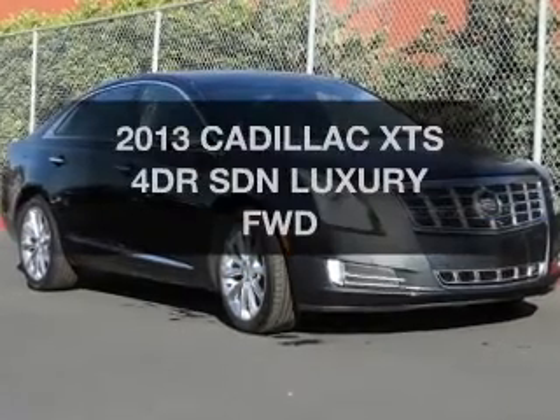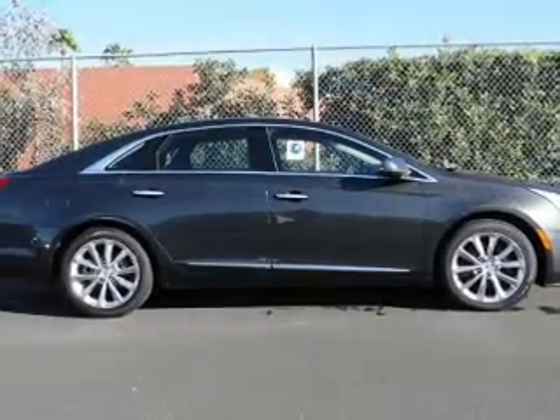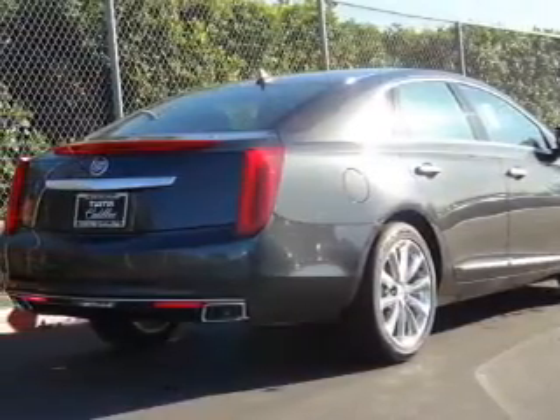Travel the roads in style and comfort in this great vehicle. The powertrain includes front-wheel drive with a reliable six-cylinder engine driven by an automatic transmission. Premium wheels give a more luxurious look.